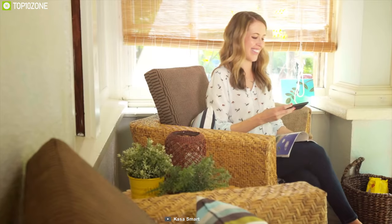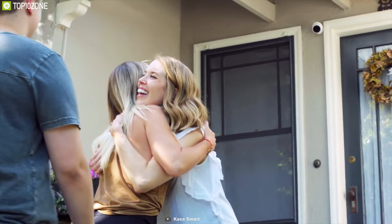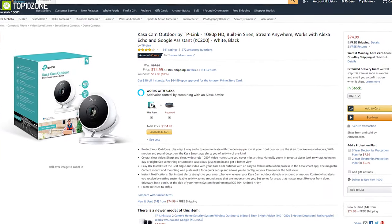If you are looking for an outdoor security camera which provides great security options at a good price, then the TP-Link Kasa outdoor security camera is the right choice for you. With good reviews and ratings from customers, you can get one for your home from any online store.